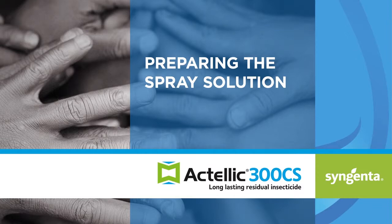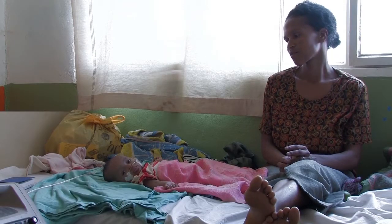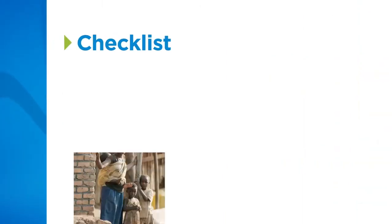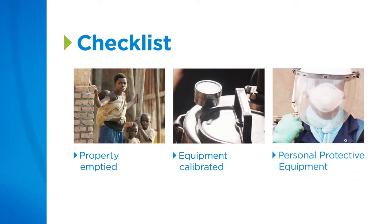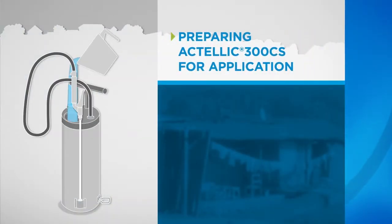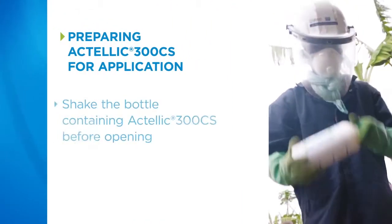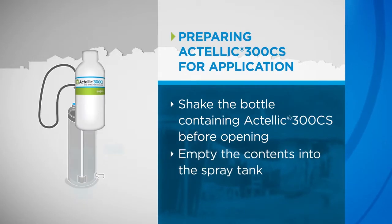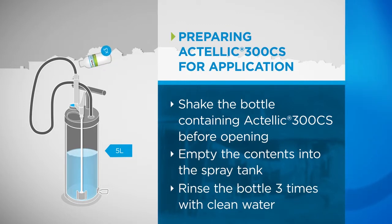The application of Actellic 300 CS will protect people and help remove the threat of malaria for families and entire communities. That's why it is important to follow the correct procedure. Once the property has been cleared, the spraying equipment is calibrated, and you are wearing the correct personal protective equipment, you are ready to prepare the spray solution. First, put some clean water into the sprayer, approximately 4 litres. Take the bottle containing Actellic 300 CS and shake well before opening. Then empty the contents into the spray tank. Rinse the bottle three times with clean water and add this to the spray tank too.